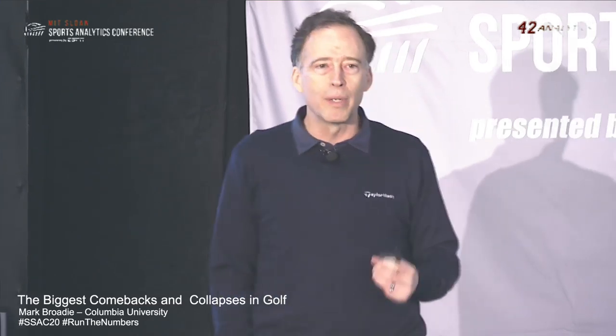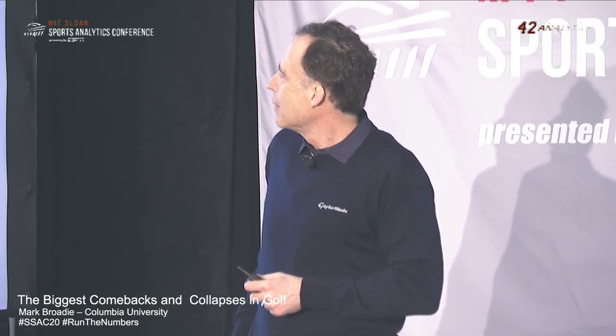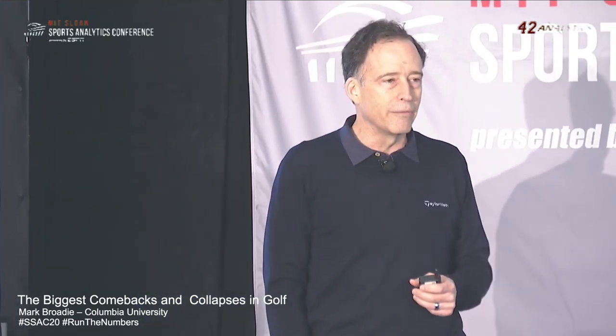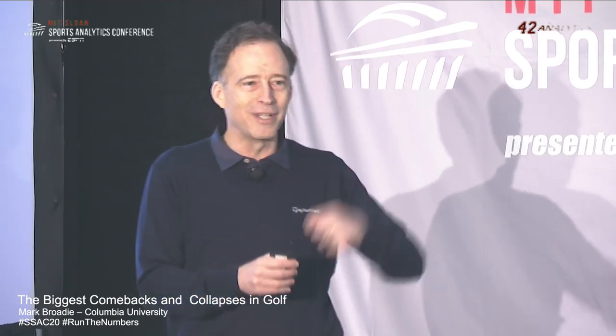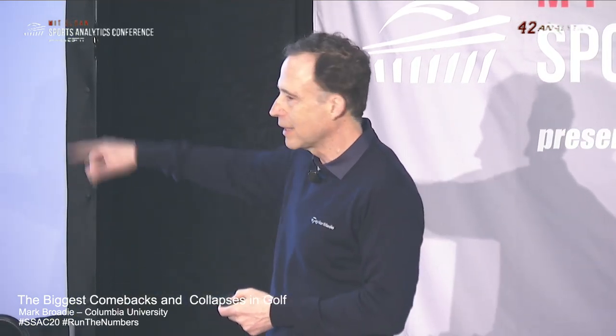I wanted to define what win probability means in the context of a golf event. The win probability of a single player at a point in time is the likelihood of the player winning the event. Here I have a path in blue where at time 80, the player has a 70% chance of winning — that's the 70% win probability. What does that mean? If you could run the event forward multiple times, the player would win seven out of ten of those times starting in those same circumstances. You can't rerun the event multiple times from that exact situation, so we need to estimate these probabilities mathematically. A 70% win probability means that from that point in time, if you could run the future over and over again, the player would win 70% of the time — seven out of ten future scenarios.